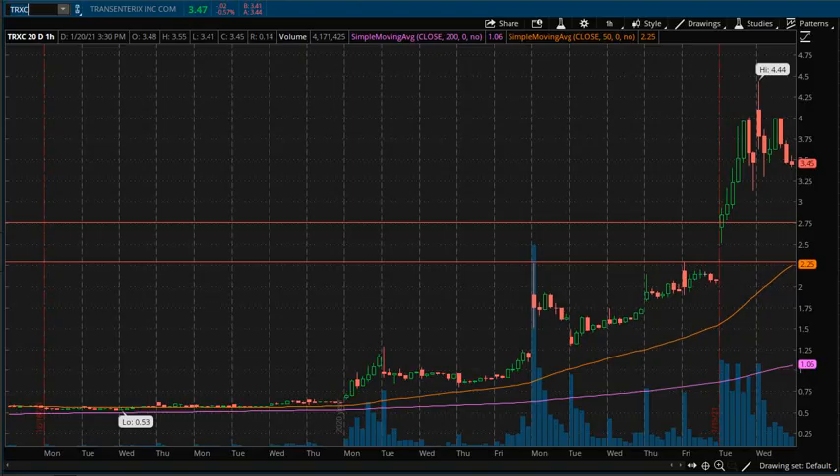What's going on traders? This is Mike with Tactical Traders doing some end of the day scans today on January the 20th. Right now I am looking at ticker symbol TRXC on the one hour chart for the past 20 days of price history.